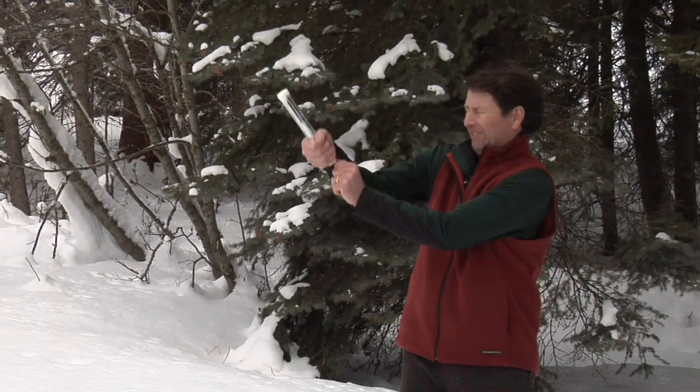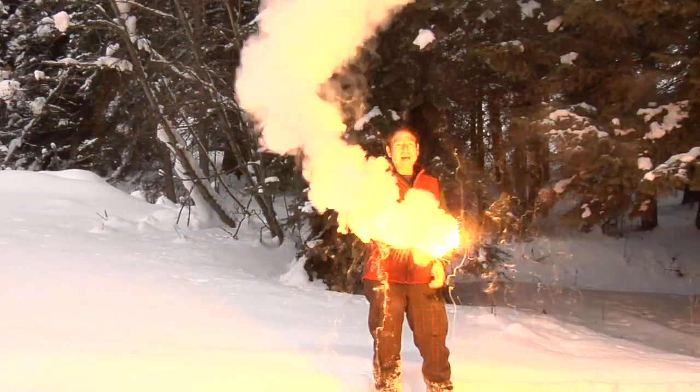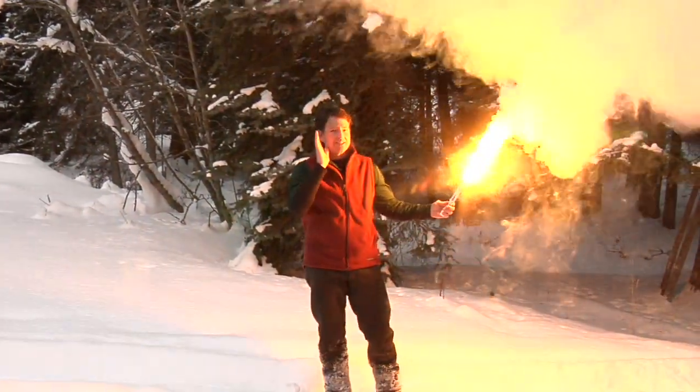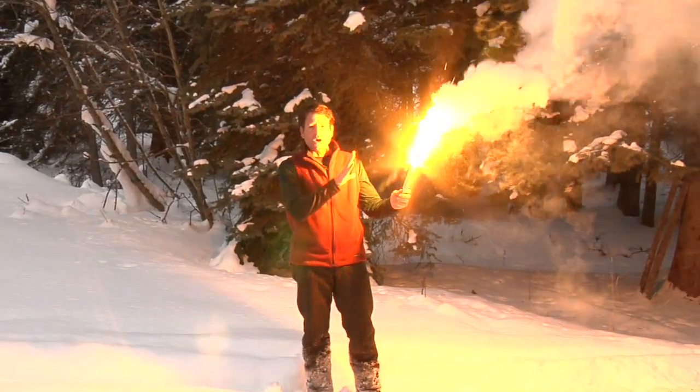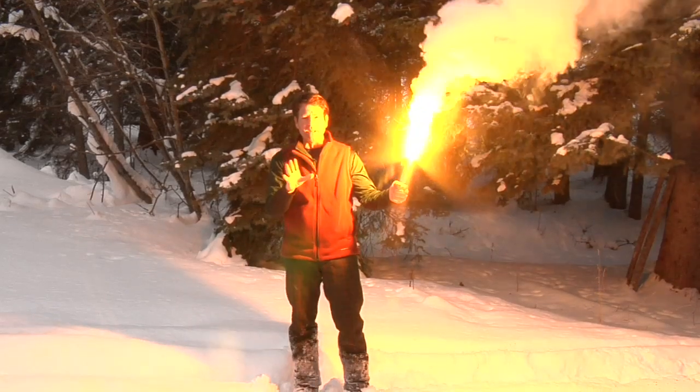Bear Flare is power to the hilt. The loud sound, vivid smoke, and brilliant white light generate a striking combination.